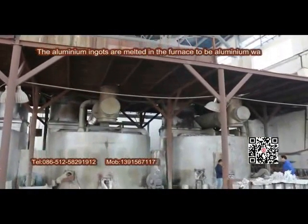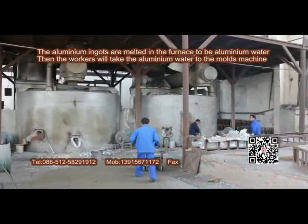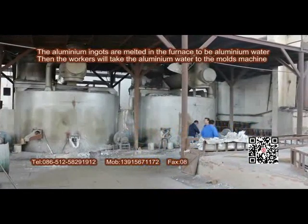The aluminum ingots are melted in the furnace to become aluminum water. Then the workers will take the aluminum water to the mold machine.